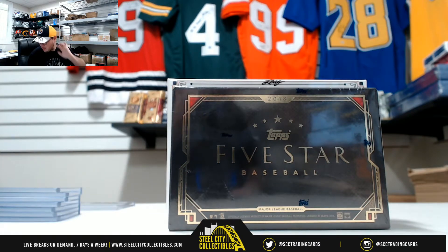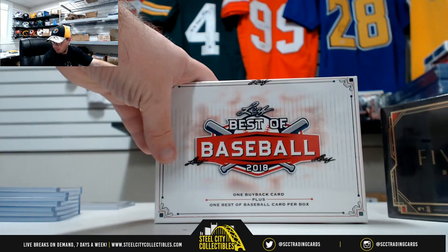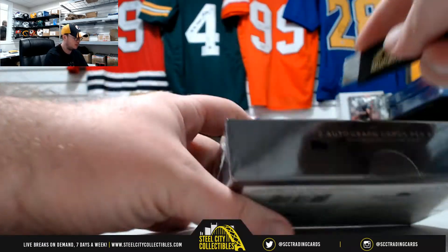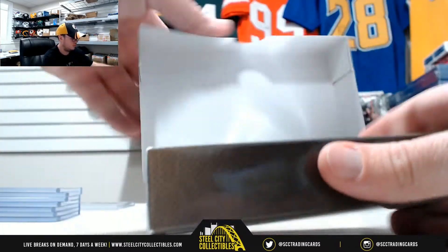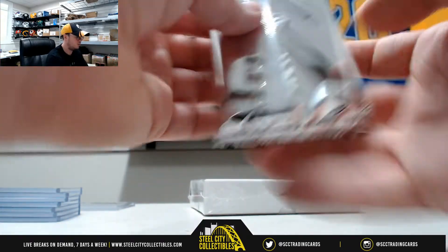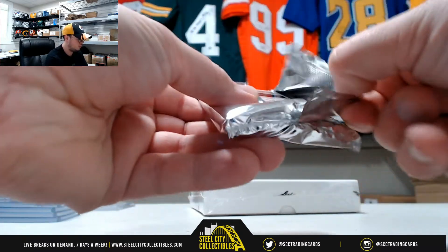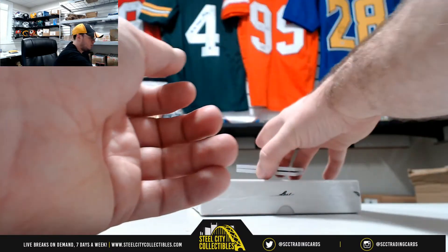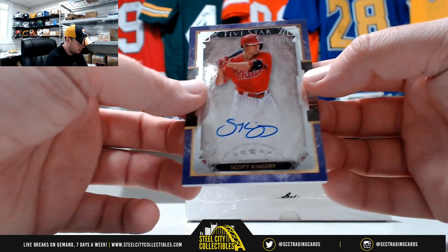All right everybody, next break here is for Jonathan. We have one 2018 Topps 5 Star Baseball and one 2018 Leaf Best of Baseball. Start here with the 5 Star. Good luck Jonathan — we get a purple Scott Kingery Rookie Autograph, number 29 of 50.